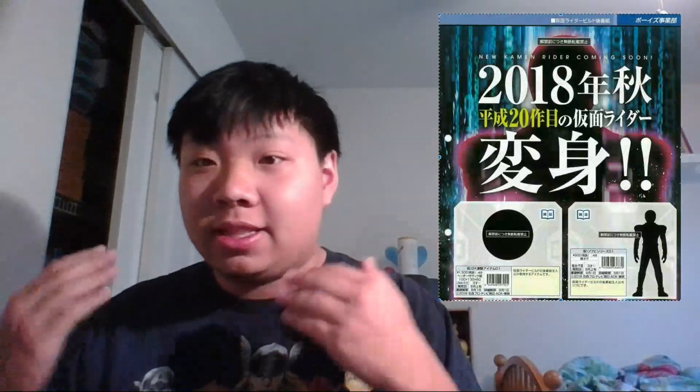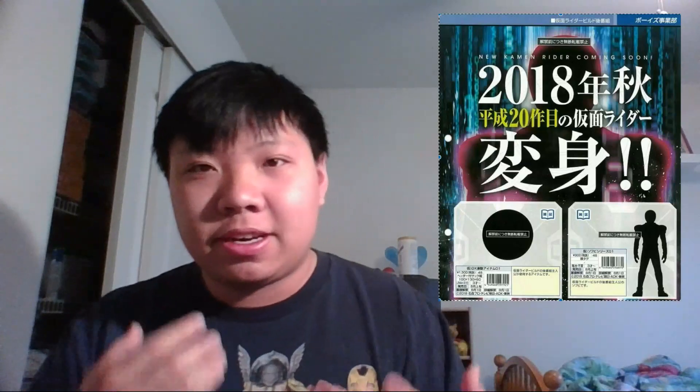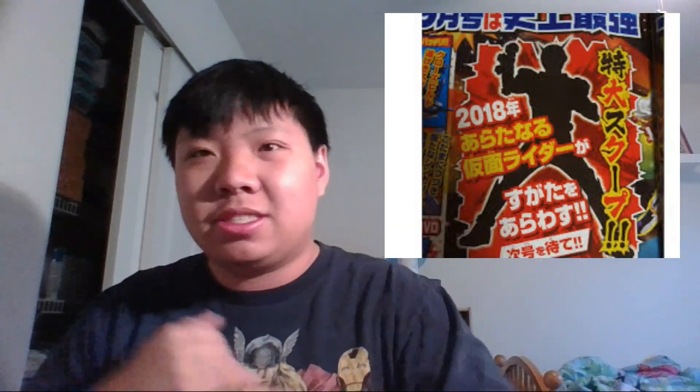A while ago we got this first teaser image — the silhouette that we believed was for Kamen Rider Zi-O. But as you'll see later in this scan, that early silhouette seemed to be a placeholder, which lent credence to everyone who said maybe this was a placeholder since it was so bland.